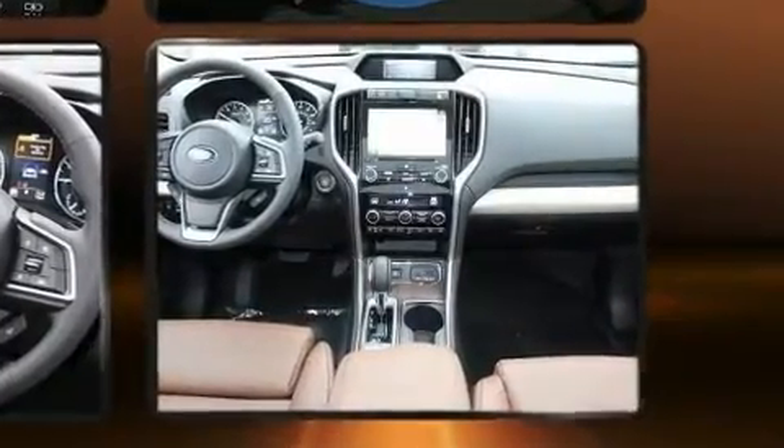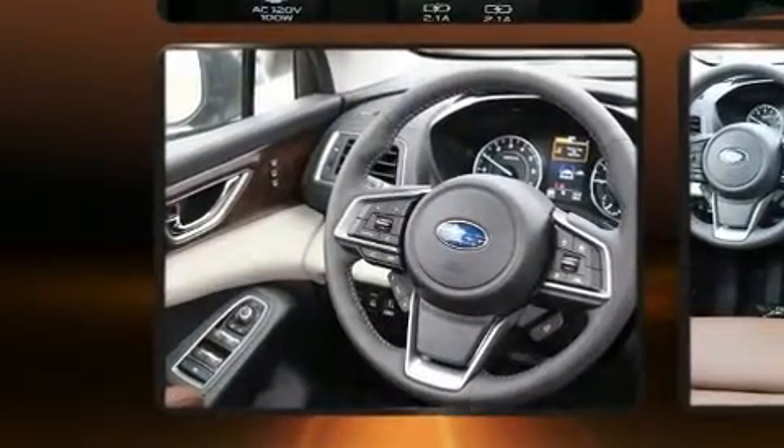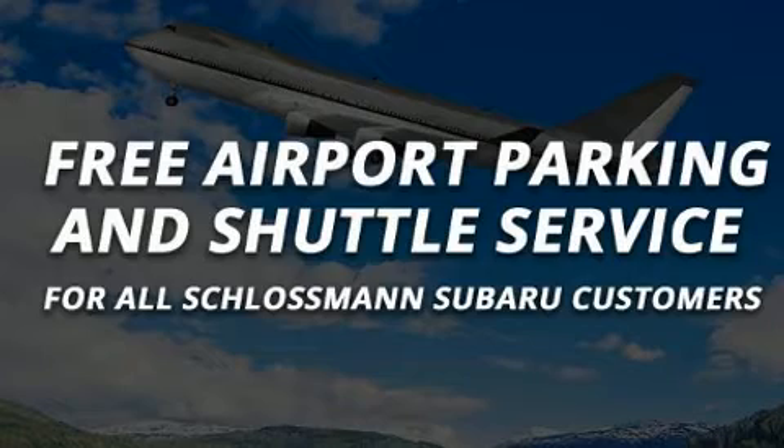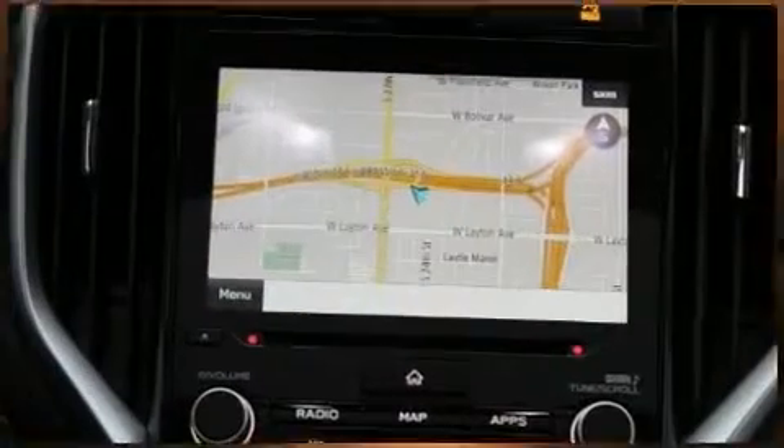You and your passengers will enjoy the stereo system, which includes a CD player with MP3 capability, steering wheel mounted audio controls, and 14 speakers, yielding maximum audio versatility.